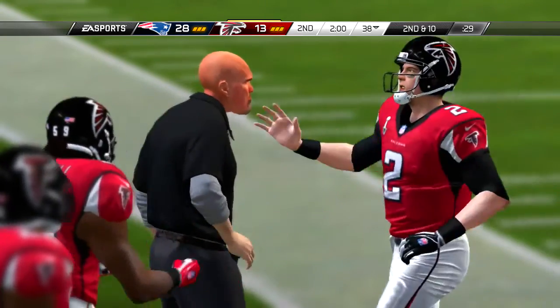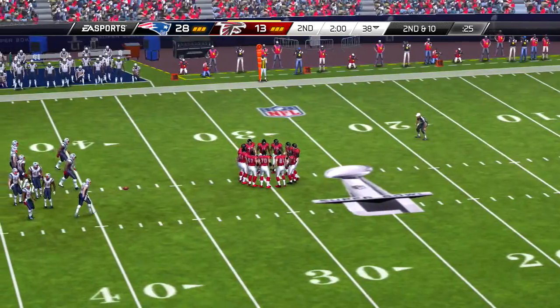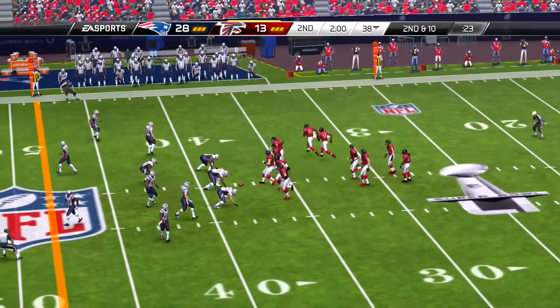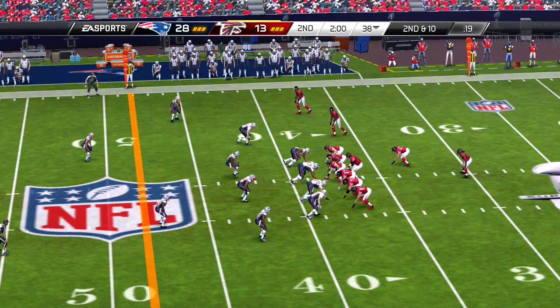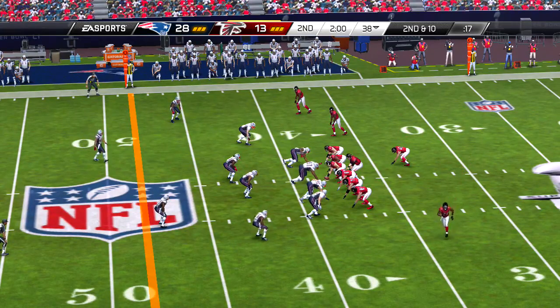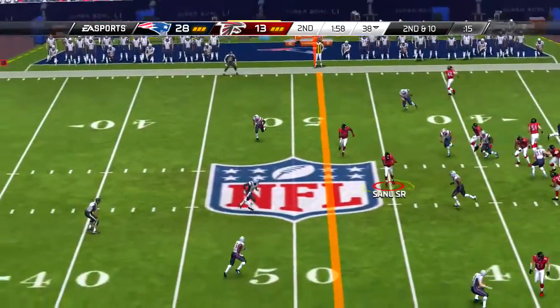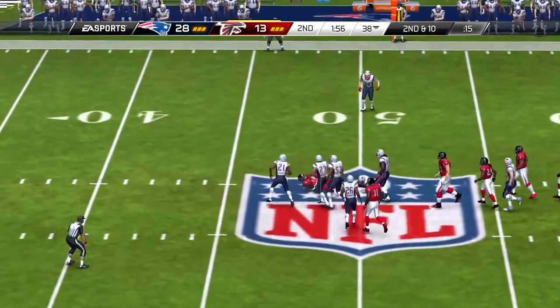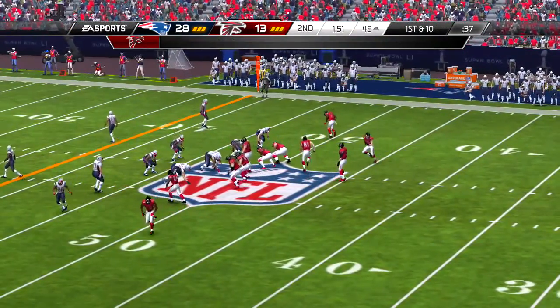And on first down, here now is Freeman running left side — a good chunk of yardage there. Everyone's looking for the big runs, the explosive runs, the 20- to 30-yard plays. But any time you're picking up good yardage and setting yourself up on down and distance, offenses love that too.